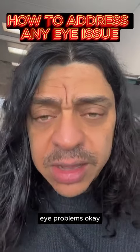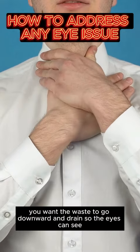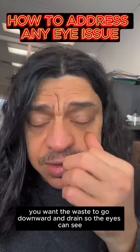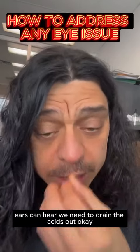Pressure can cause eye problems like eye pressure. So we clean the head of mucus and we clean the upper GI tract — one of the ways to go downward and drain. When the eyes can see, the nose can smell, and the ears can hear, we need to drain the acids out.